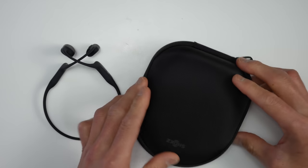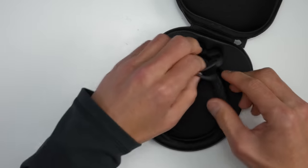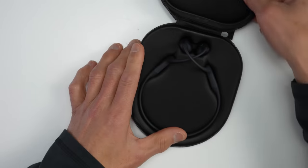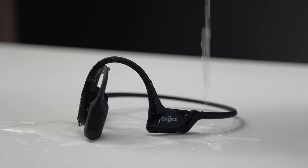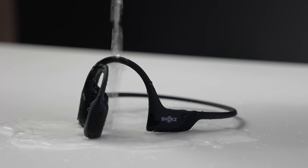These come with a soft-sided case as well as a magnetic charging cable, though I usually just toss them in my bag without any issues. These are IP55 water resistant, meaning dust and water resistant, but you probably shouldn't submerge them. I've been using these for a few weeks with no issues, and because of the design, sweat doesn't really collect — unlike earbuds where sweat can pool in your ear, with these the sweat just runs off.